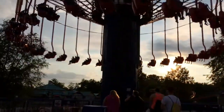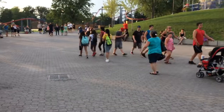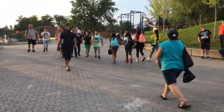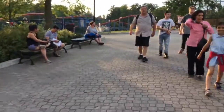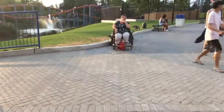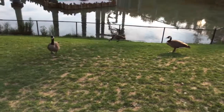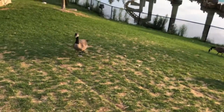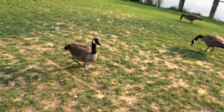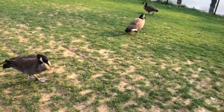Here's Windseeker. Here's the geese. Oh, this guy's following me. You want to be in the vlog too, buddy? Nice response.